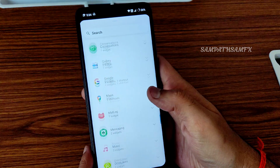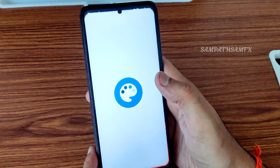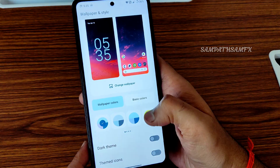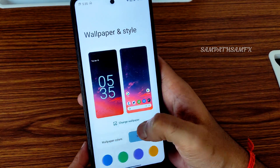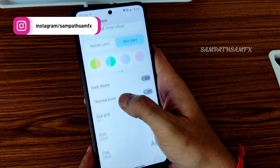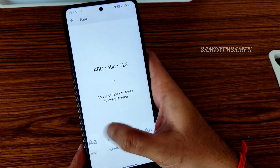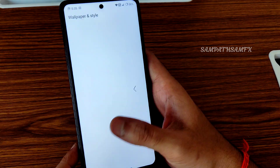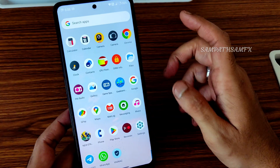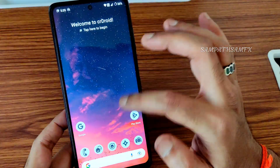Long pressing the home screen gives widgets. The interface is great. In wallpapers and styles, you get wallpapers with color combinations. Dark theme with pure black option is available. Themed icons, app grid up to 16x10, font customization, and icon shape customization are all available.